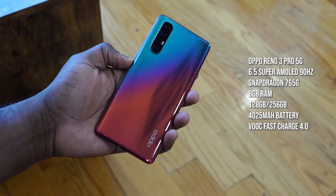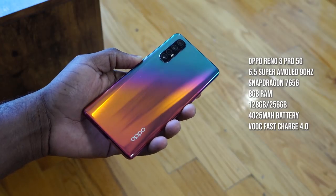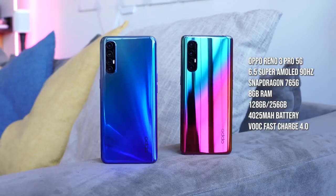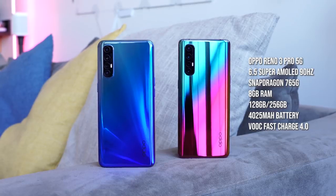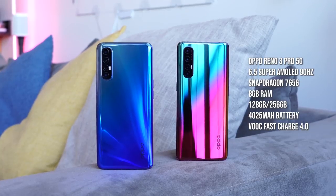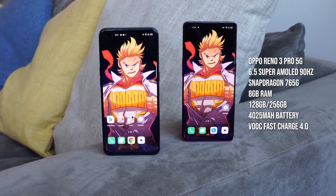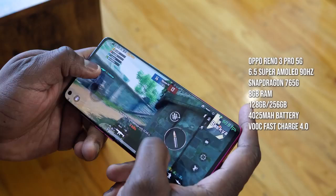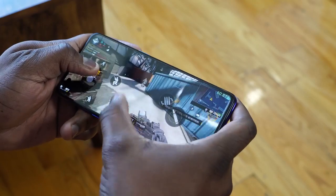The Oppo Reno 3 Pro 5G sports a 6.5-inch display with the Snapdragon 765G processor, which is a 5G chip. Storage options are similar — 128 and 256GB — and RAM is also similar at 8 or 12 gigabytes. Battery size and charging are the same for both devices. We've never seen the 765G or P95 performance before, so we're going to look at PUBG Mobile and Call of Duty Mobile to check settings, temperatures, and overall gaming performance.